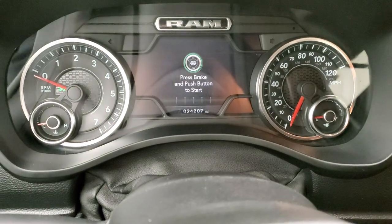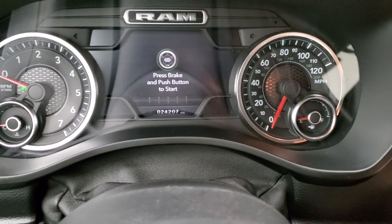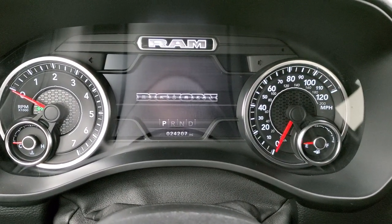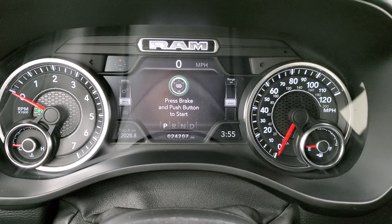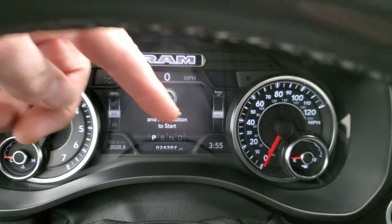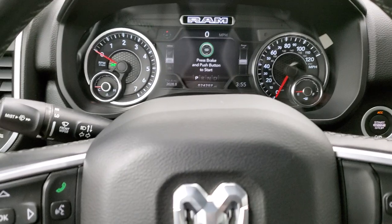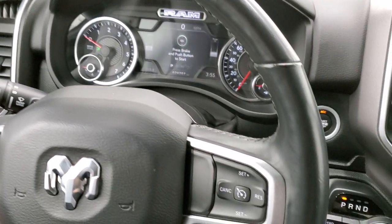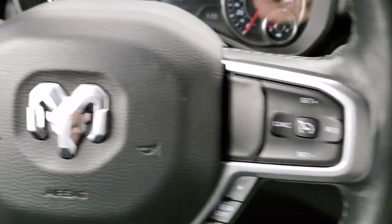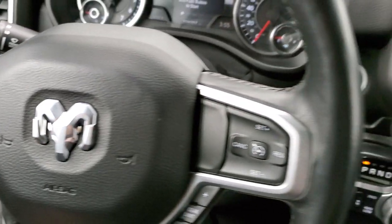This one has 24,207 miles. Turn the ignition on and you can see the animation there with the Bighorn badge. It does have a digital speedometer, compass, range to empty, and time — and you can change all those corners to read whatever you'd like; it's really a cool system. The Bighorn Level 2 also comes with the heated steering wheel, cruise controls, gear selector on the right, and Bluetooth and information center controls on the left, and audio controls on the back.